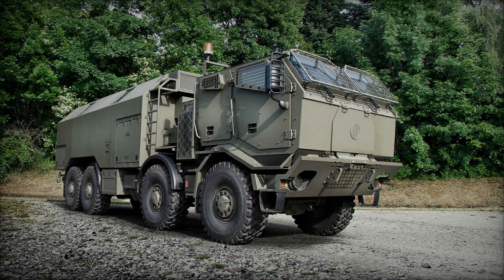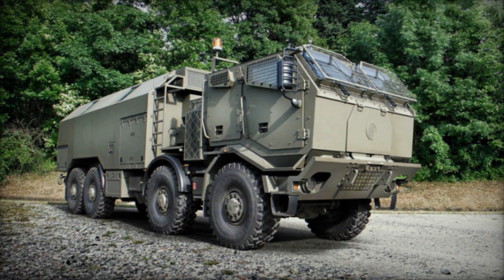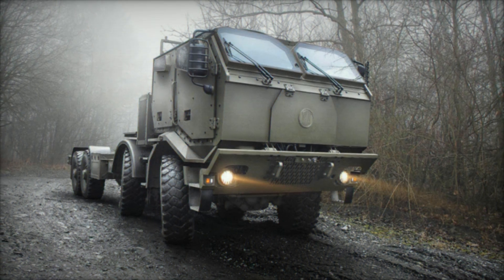Despite utilizing components from OEMs for the first time in a backbone tube construction vehicle, the Phoenix maintains TATRA's hallmark of reliability and durability, suitable for demanding operational environments.